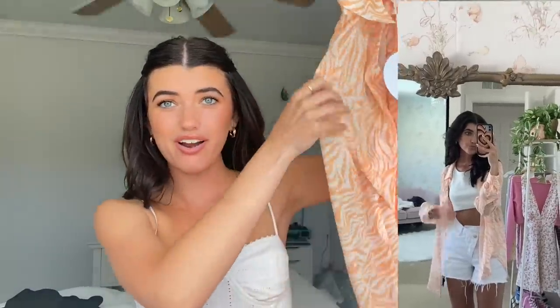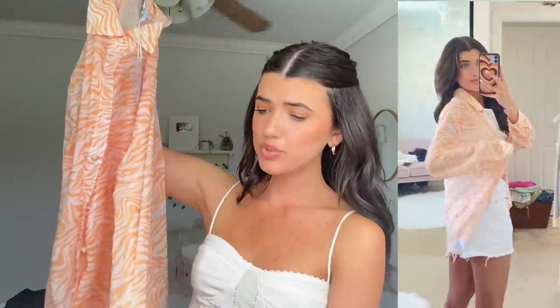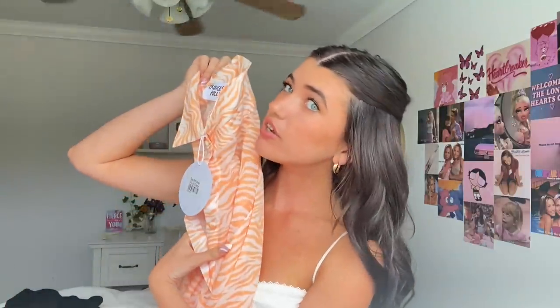This is the most summery piece in the whole world, I swear. You could put it over a white top or a white bathing suit. It's a nice material — light and flowy, total summer vibes. And of course it has the orange in it, which I love right now. So cute with the clip I'm wearing too.